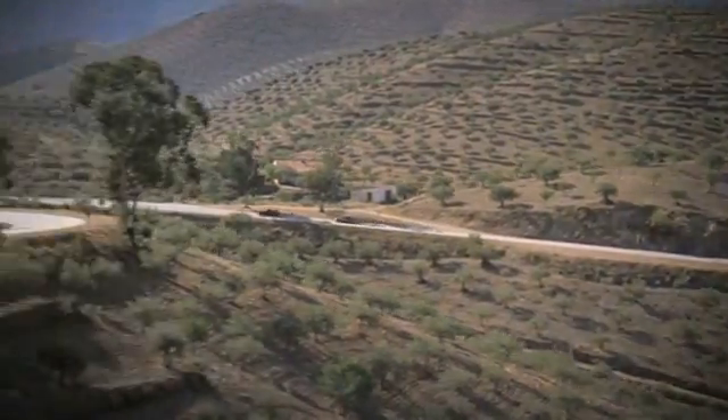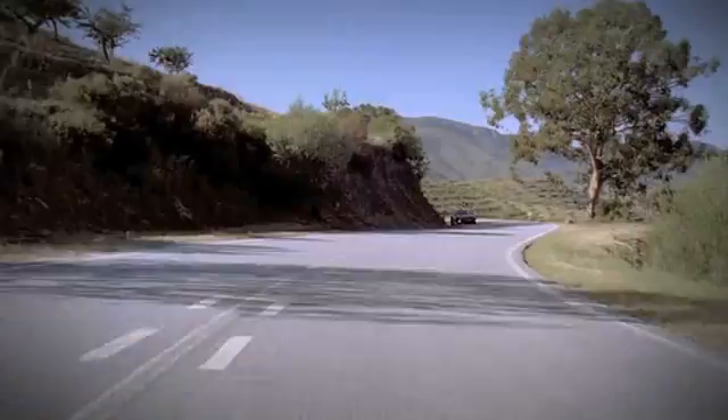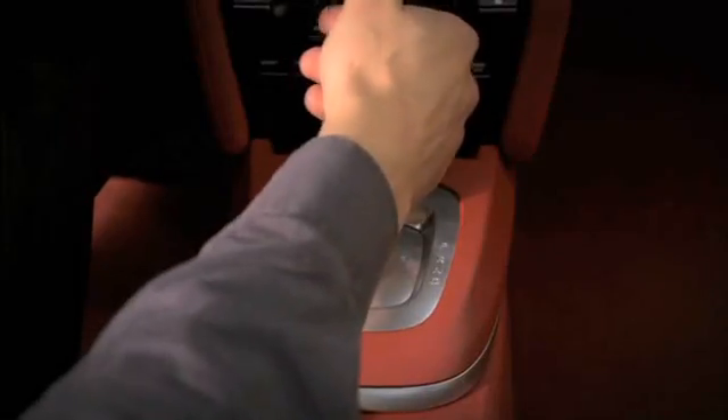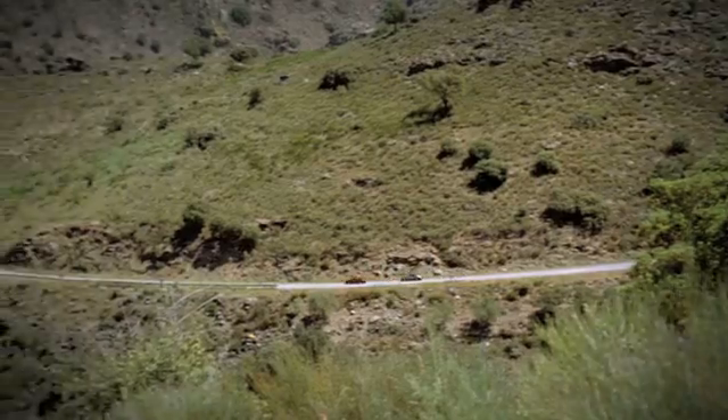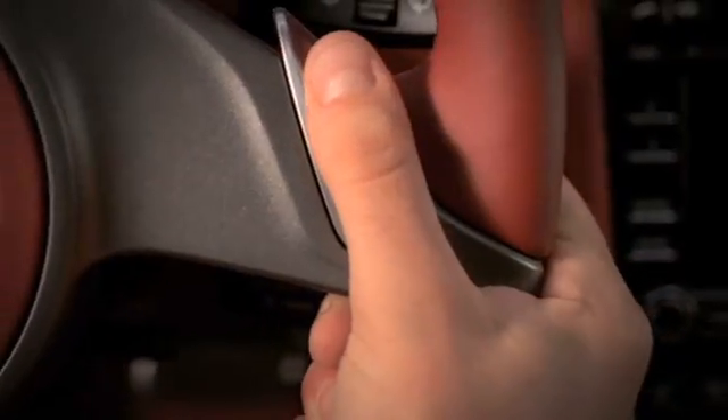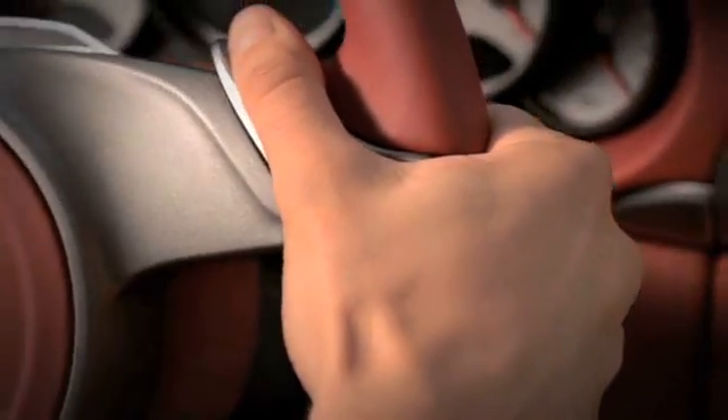In total, PDK offers seven forward gears. Maximum speed is reached in sixth gear, while the seventh gear for optimized performance further reduces fuel consumption. There is a convenient automatic mode or a manual gear shift via sliding buttons on the new three-spoke sport steering wheel.